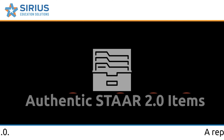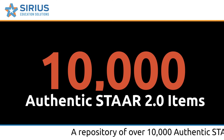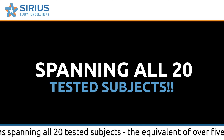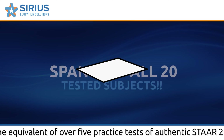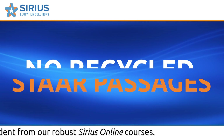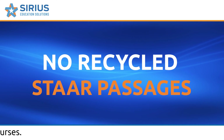A repository of over 10,000 authentic STAR 2.0 items, spanning all 20 tested subjects — that's over five practice tests of authentic STAR 2.0 questions. These items are independent from our robust Serious Online courses.